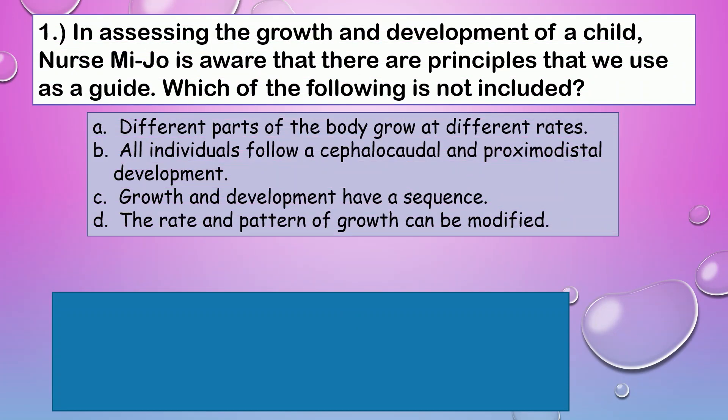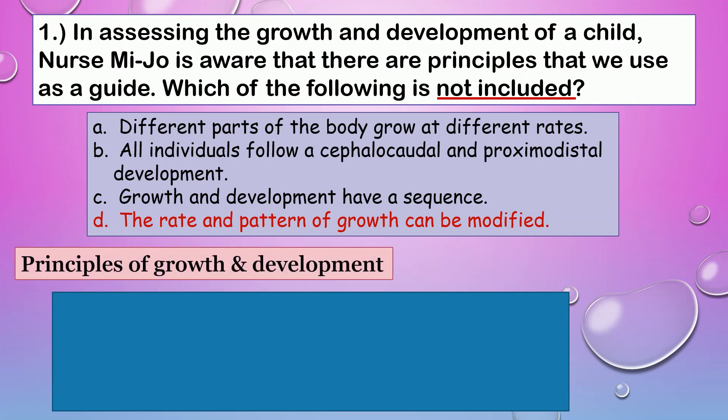Question number one. In assessing the growth and development of a child, Nurse Mijo is aware that there are principles that we use as a guide — which of the following is not included? The correct answer is D: Rate and pattern of growth cannot be modified. Let's review the principles of growth and development.